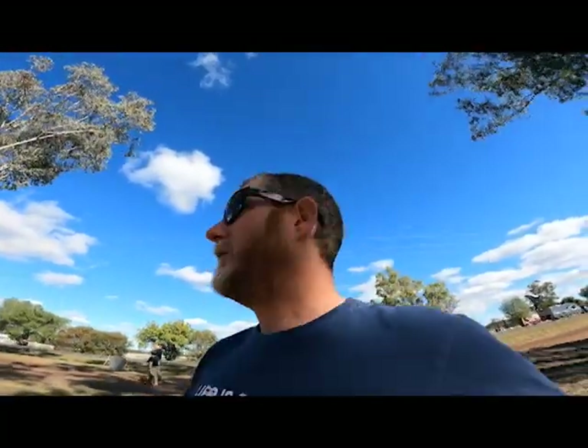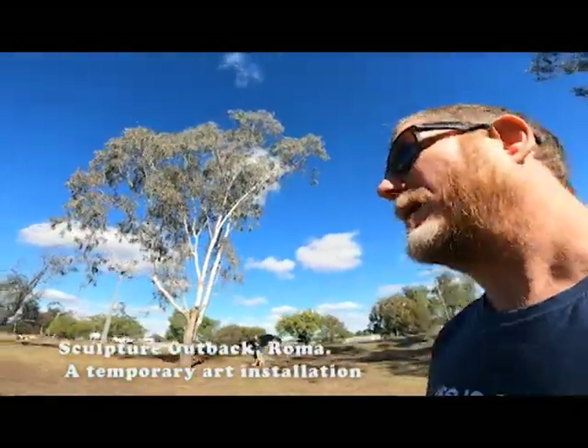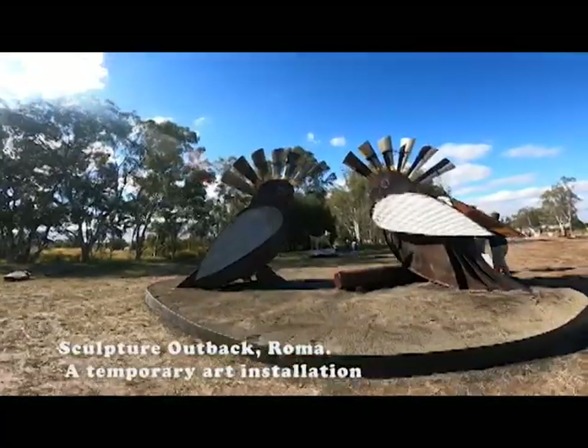We are walking over to Sculpture Outback in Roma. How cool are these two?